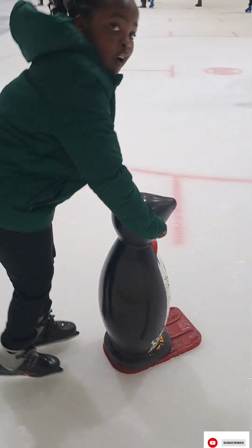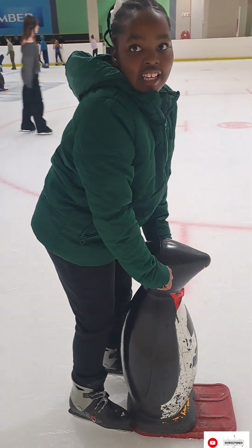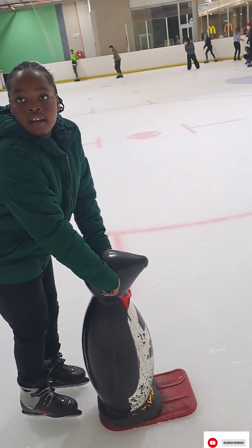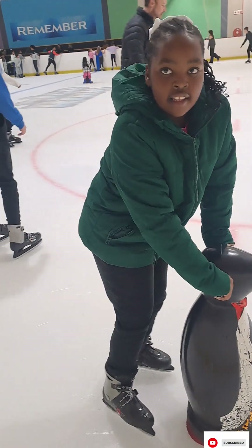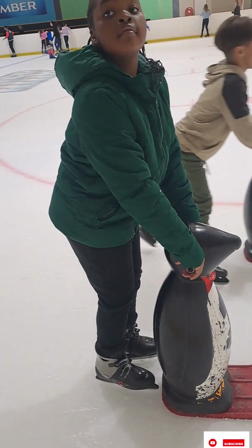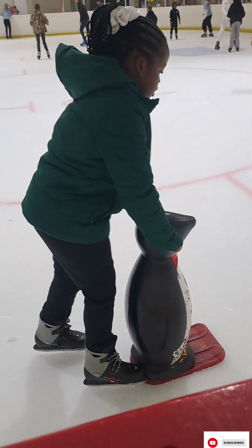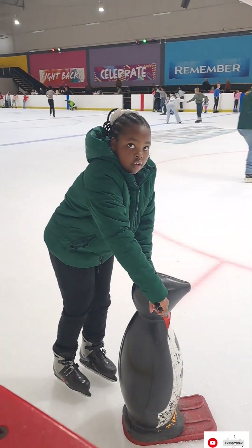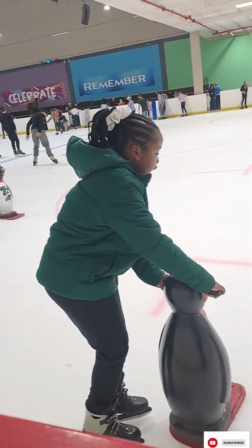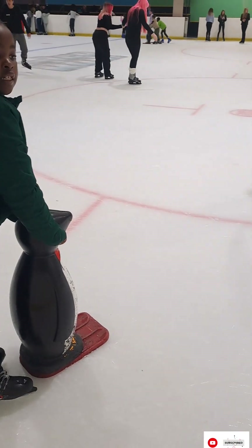Oh nice, nice! What did he say? Why did he come back here? He pushed up and he pushed — push it, push it! Push it, he said — let him, push it!